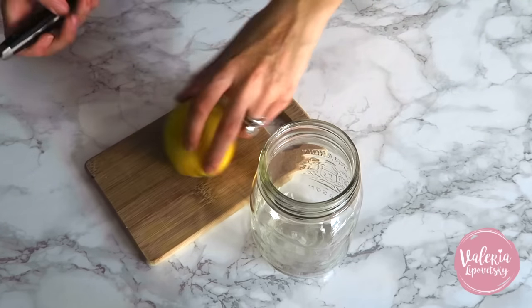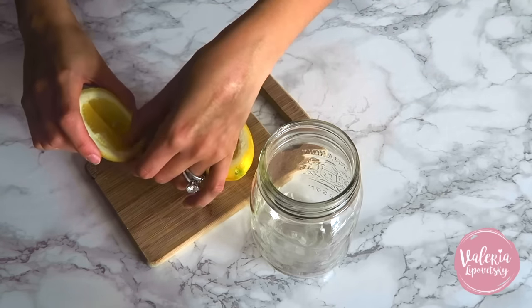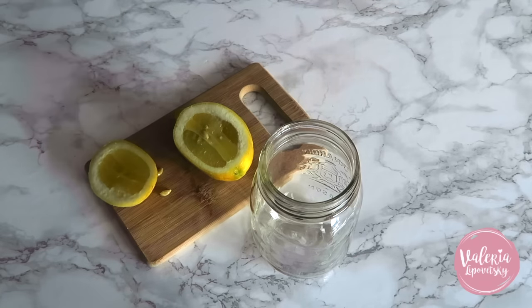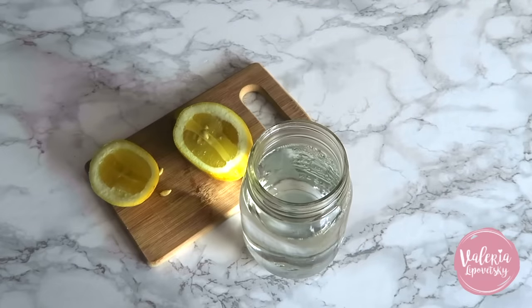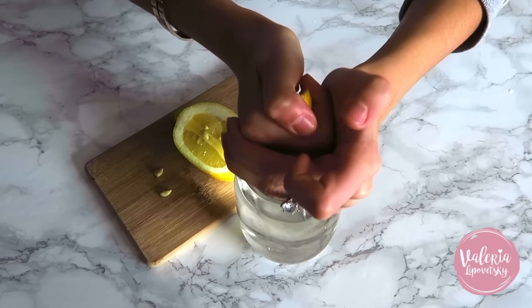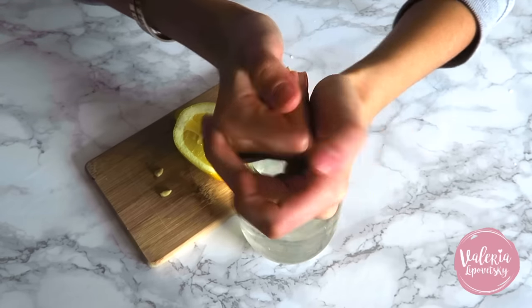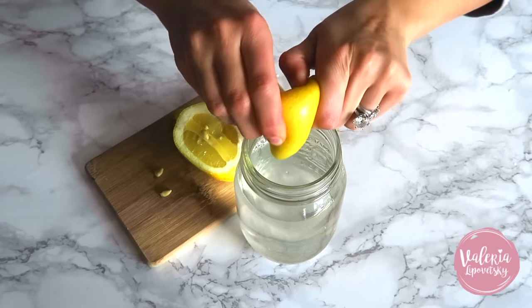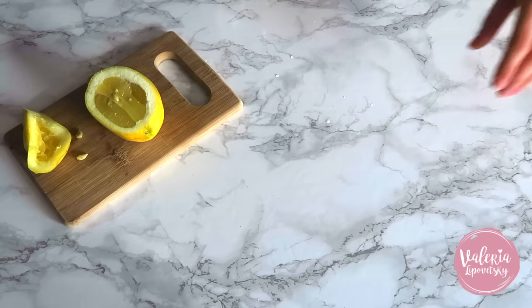I have a ritual every morning: I start my day with a warm cup — or jar in this case — of water, and I squeeze about half a lemon into it. This really helps with starting off my digestion and it's like a gentle detox to the body. I've adopted this since I started nutrition school. It's literally the one thing I suggest everyone do. If you don't have time for lemon, just drink a warm cup of water in the morning — it will boost your digestion and you're getting vitamin C.